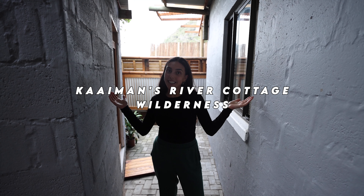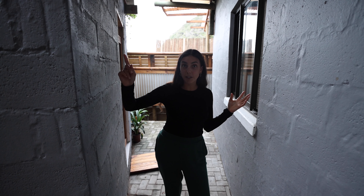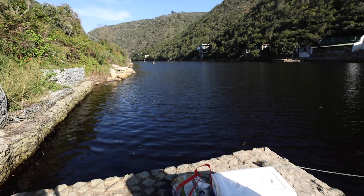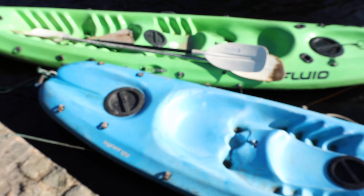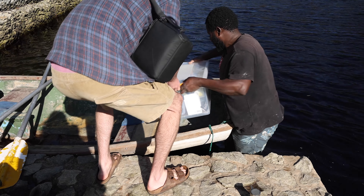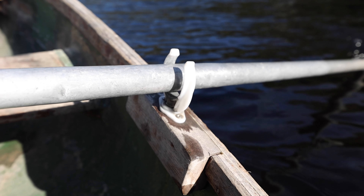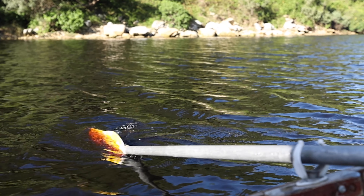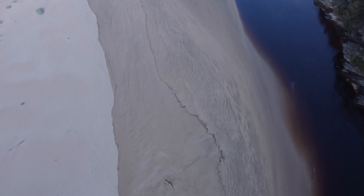Welcome to Cayman's River Cottage here in Wilderness at this awesome Airbnb, where you even have to park across the river just off the highway and take a little boat. The guy that works here, called Francis, comes and gets you in a rowboat and rows you across with all of your stuff.